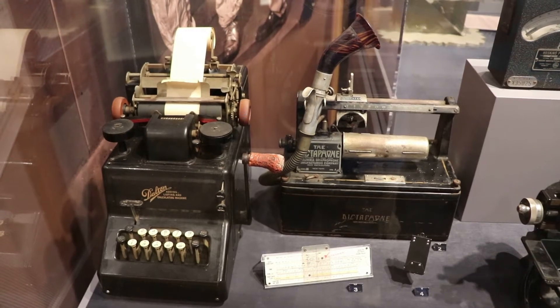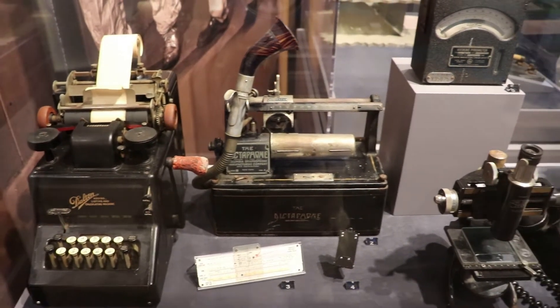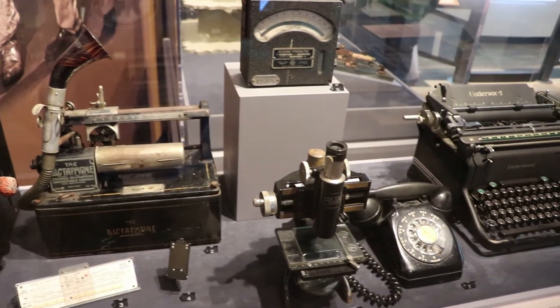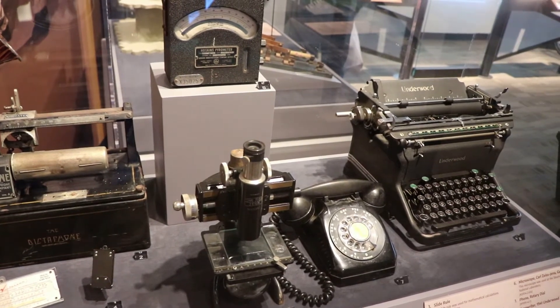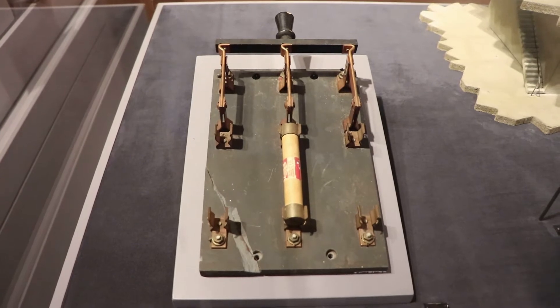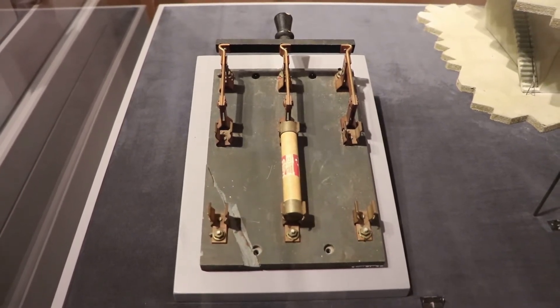This is a display on the Manhattan Project work that happened here at Oak Ridge. The federal government took this sparsely populated area west of Knoxville and transformed it into the fifth largest city in Tennessee in just a few years. The 75,000 residents worked almost exclusively to refine enough uranium for the Little Boy bomb that would be dropped on Hiroshima, Japan in August of 1945.